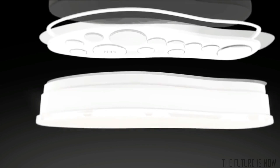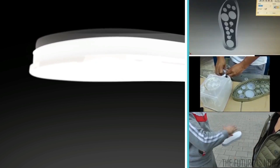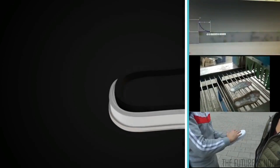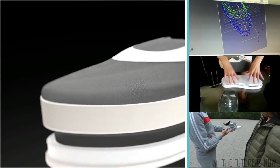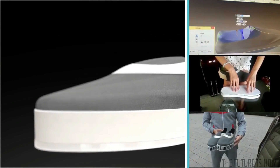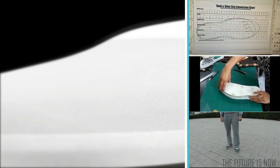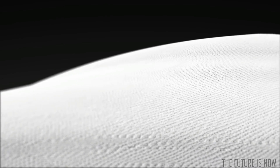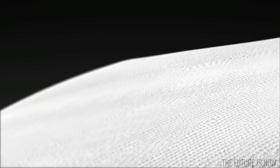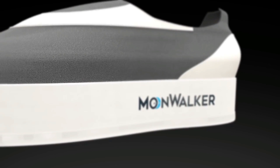For maximum comfort, there is a memory foam sole hugging the unique shape of your foot, which makes the 2016 Moonwalker fit snugly around your feet. Inside the shoes is incredibly tough DuPont synthetic polyurethane — the same material used by NASA in their space station modules. The Moonwalker would certainly live up to its name.